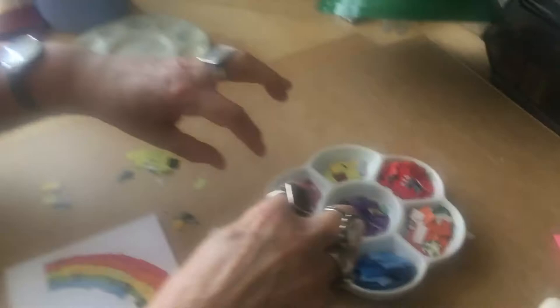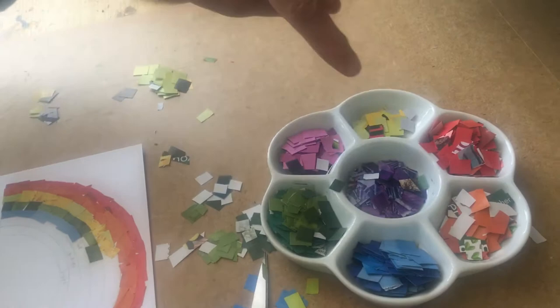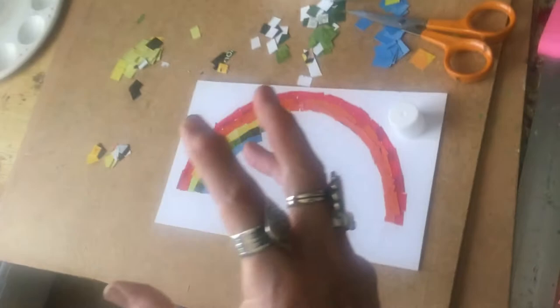I thought I'd do a rainbow because that's an easy thing to demonstrate and it's of the moment. I sorted all my colours out and put them as if on an artist's palette — Richard of York gave battle in vain: red, orange, yellow — I put them not in order — green, blue, indigo, violet. Then all you need is a pritt stick and a piece of paper or card — card is better if you've got it — and you start sticking it down. I won't bore you by going through the entire sticking process, but we'll come back to this at the end.